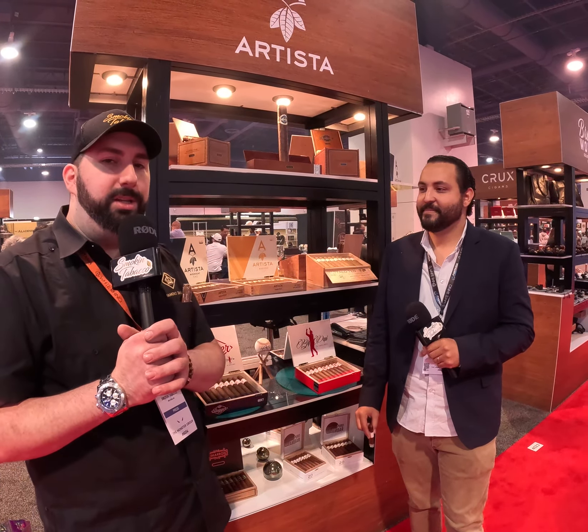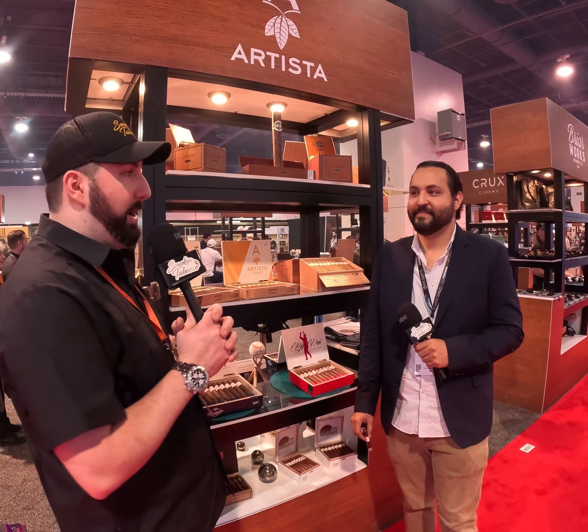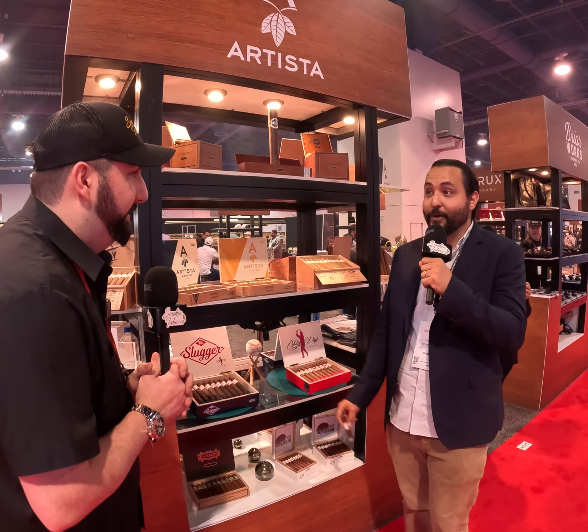Hey everybody, Matt Tobacco at tobacco.com. We're here at TPE 2023 with our coverage brought to you by Drew Estate. I'm at the Artista Cigars booth with Ram Rodriguez. Ram, how are you? Very good, very good, happy to be here.